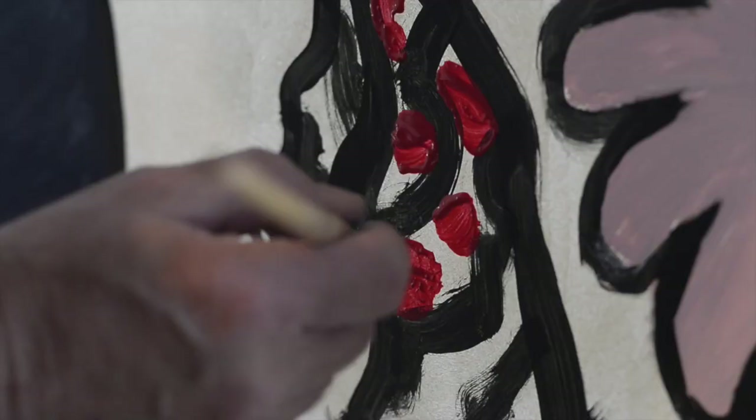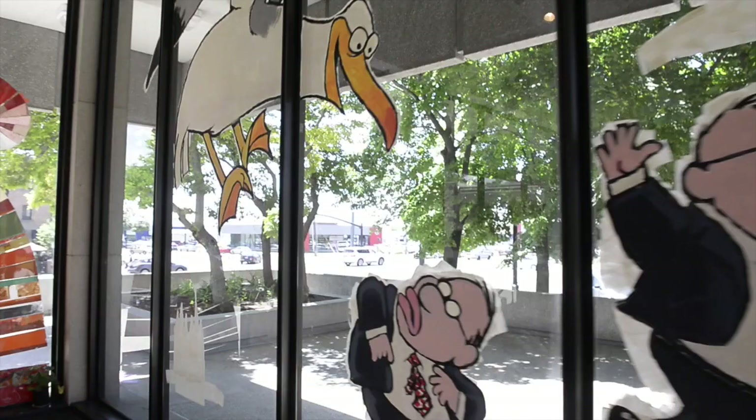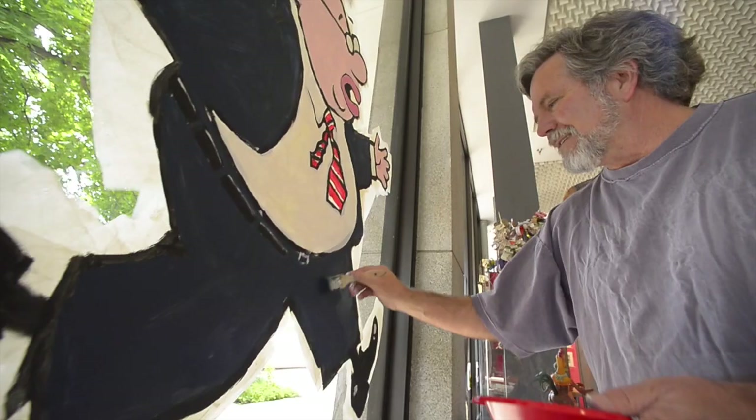For the month of May, I am the artist in residence at the Leonardo. They've given me the run of the place to do what I want. And so I painted a giant seagull and some legislators on those windows.